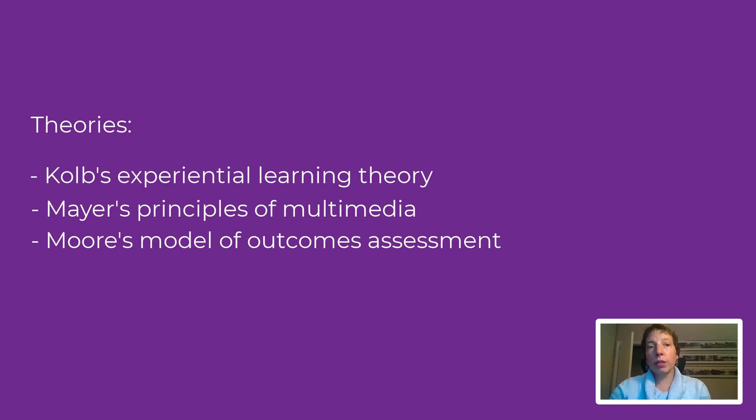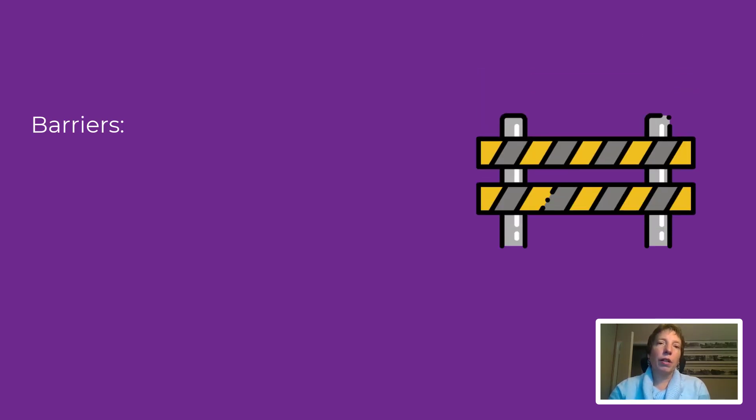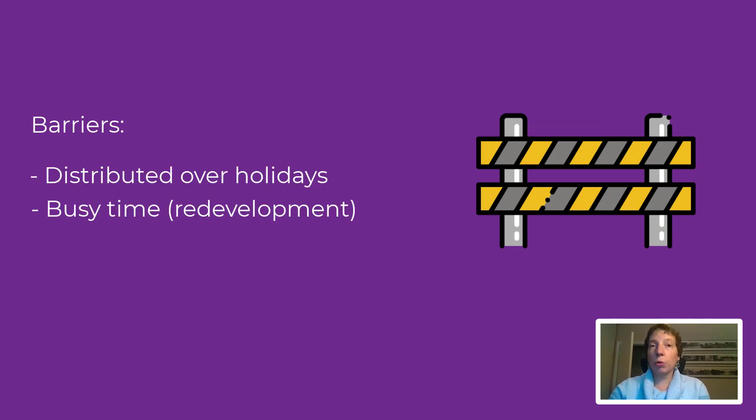We had 74 participants complete the e-learnings. Our survey did have a low response rate due to several barriers. The survey was distributed over the holiday period. It was a busy time with several units still moving into the new space and the impact of COVID-19, along with general evaluation survey fatigue.